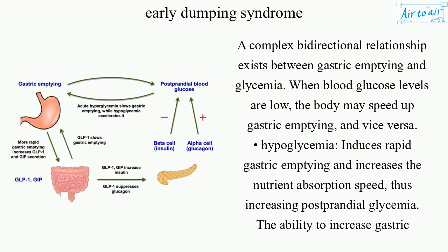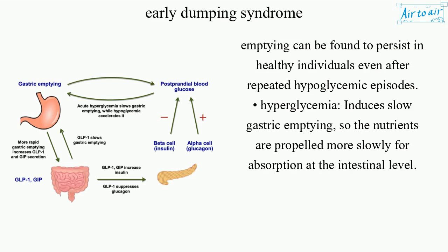Hypoglycemia induces rapid gastric emptying and increases nutrient absorption speed, thus increasing postprandial glycemia. This ability to increase gastric emptying can persist in healthy individuals even after repeated hypoglycemic episodes. Hyperglycemia, on the other hand, induces slow gastric emptying, so nutrients are propelled more slowly for absorption at the intestinal level.